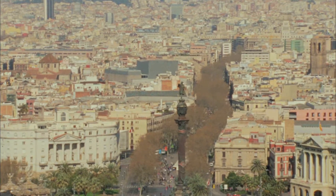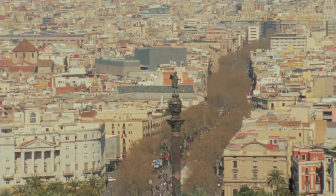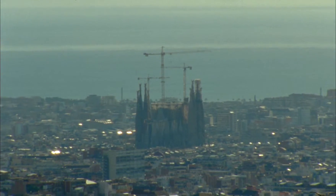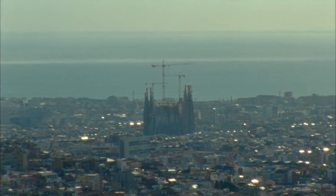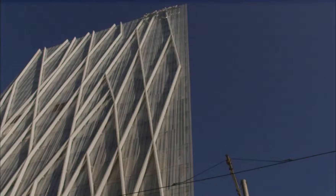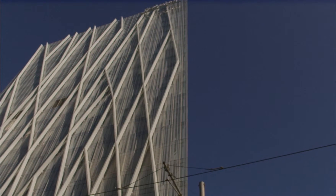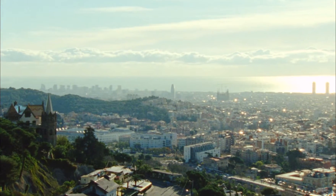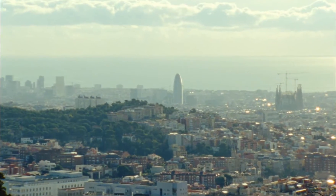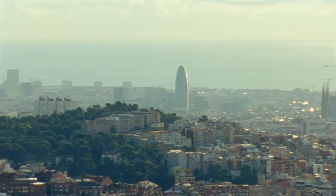Throughout history, architecture was influenced by technology. Gothic arches and vaults made it possible to build buildings much higher than before. Steel frames and elevators made it possible to build them even higher and brought us skyscrapers. Last century, computer-aided design was the last leap in these technologies. Since then, we haven't seen many game-changing technologies in architecture, and we think robotics is the next one.